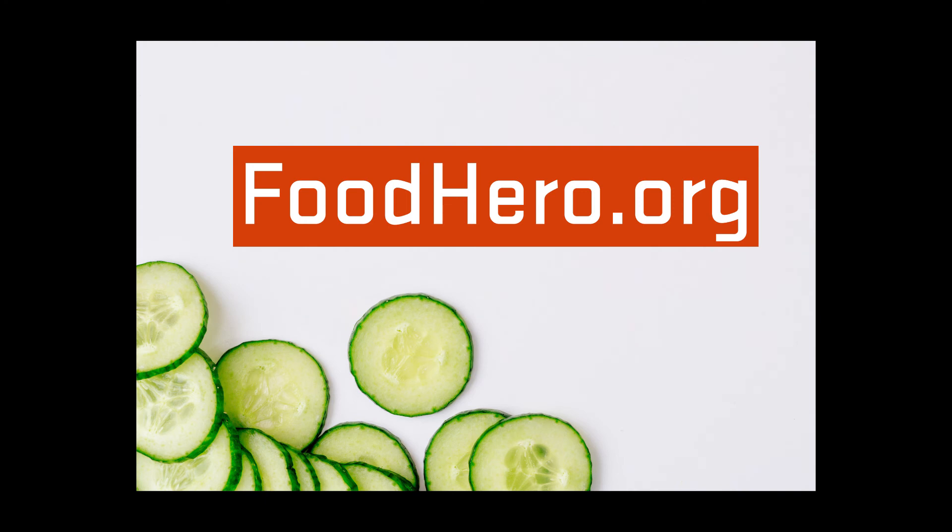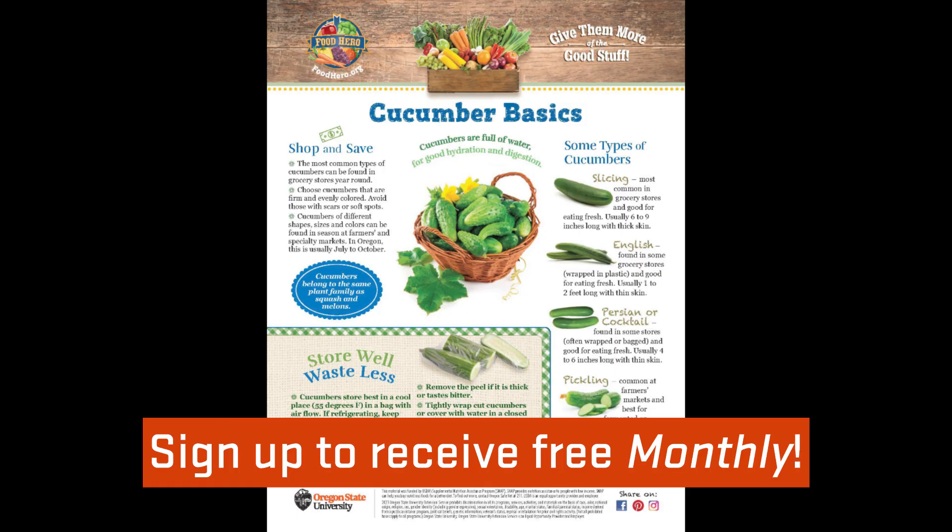To find more cucumber tips and tons of recipes, including refrigerator pickled cucumbers, go to foodhero.org. Here you can also sign up to get the Food Hero Monthly email to your inbox each month for free.